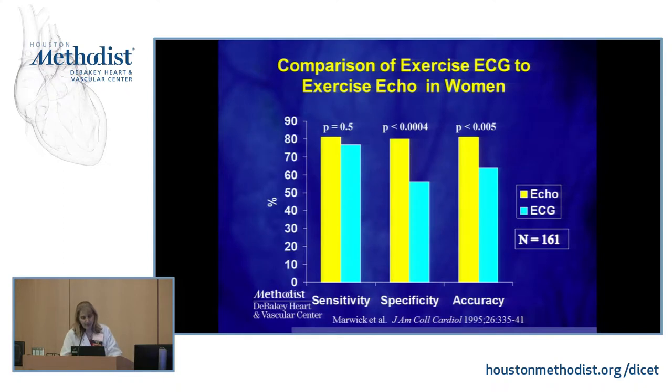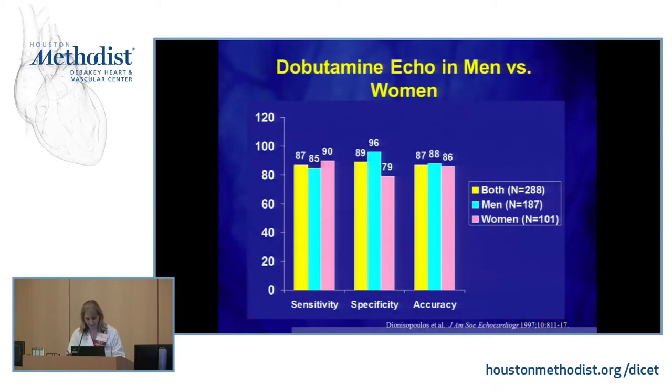Looking at the comparison of exercise ECG to exercise echo: the ECG sensitivity, specificity, and accuracy are shown by the green bars. When we add those echo images onto the treadmill ECG information, it significantly increases the test's ability to determine whether or not you have heart disease. In a study of dobutamine stress echo comparing women versus men — pink versus green bars — there was no significant difference in accuracy between the two sexes.